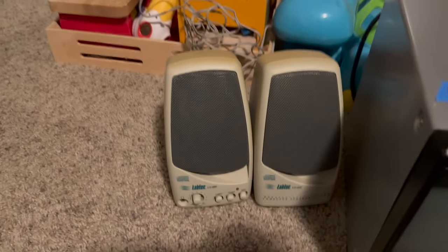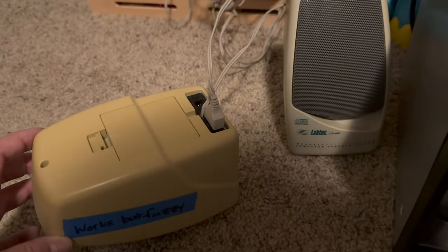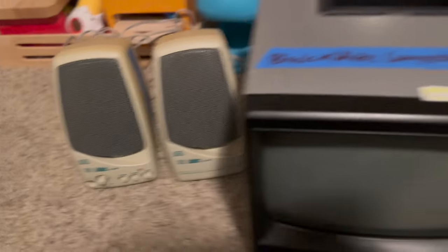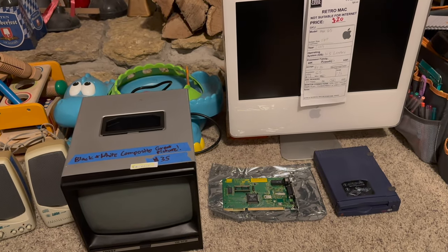The last thing I got were these Labtech speakers — they were in the free pile, labeled 'works but fuzzy,' and no power adapter was included, but that's no problem. So yeah, that's the haul. Hope you enjoyed the video, thanks for watching, and we'll catch you in the next one.